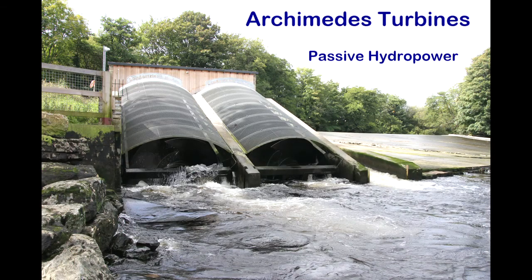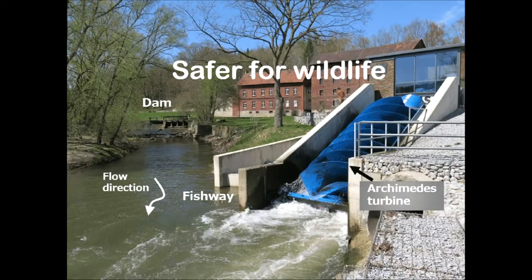This is not to overlook the importance of hydropower. When the screw is placed within already flowing water, it has the potential to generate power passively. The design of the Egyptian screw allows for the design of Archimedes turbines, small-scale hydropower that is much safer for migrating fish.